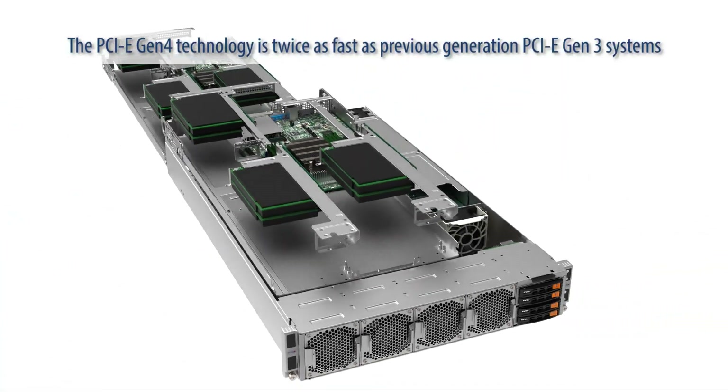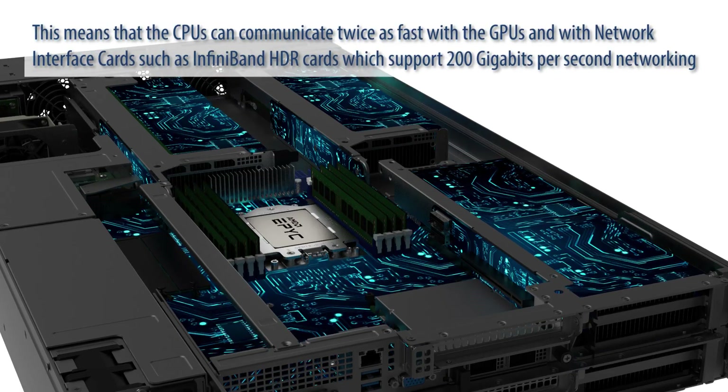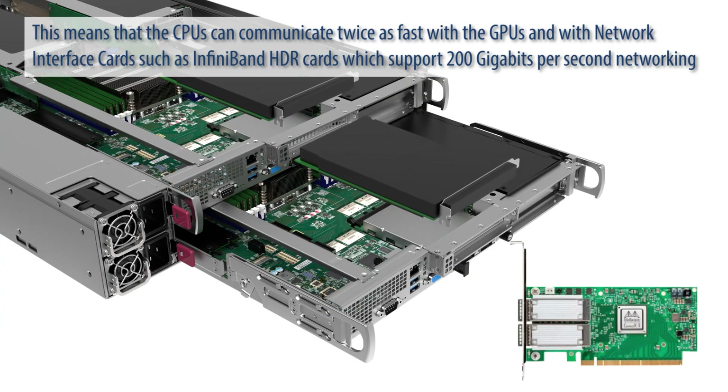The PCIe Gen4 technology is twice as fast as previous generation PCIe Gen3 systems. This means that the CPUs can communicate twice as fast with the GPUs and with network interface cards such as InfiniBand HDR cards, which support 200 Gbps networking.